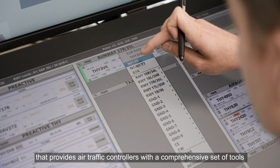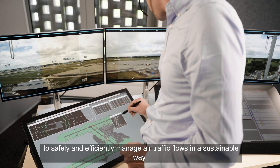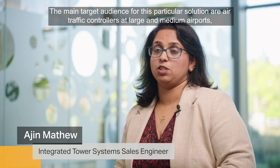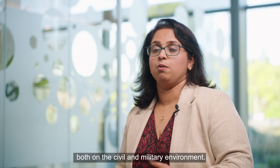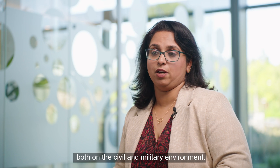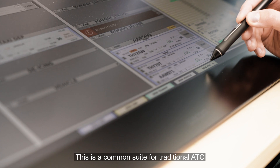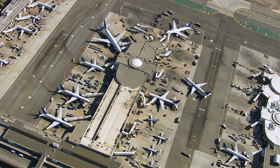The suite enables controllers to safely and efficiently manage air traffic flows in a sustainable way. The main target audience for this particular solution are air traffic controllers at large and medium airports, both in civil and military environments. This is a common suite for traditional ATC, contingency and ramp towers, and digital ATC.